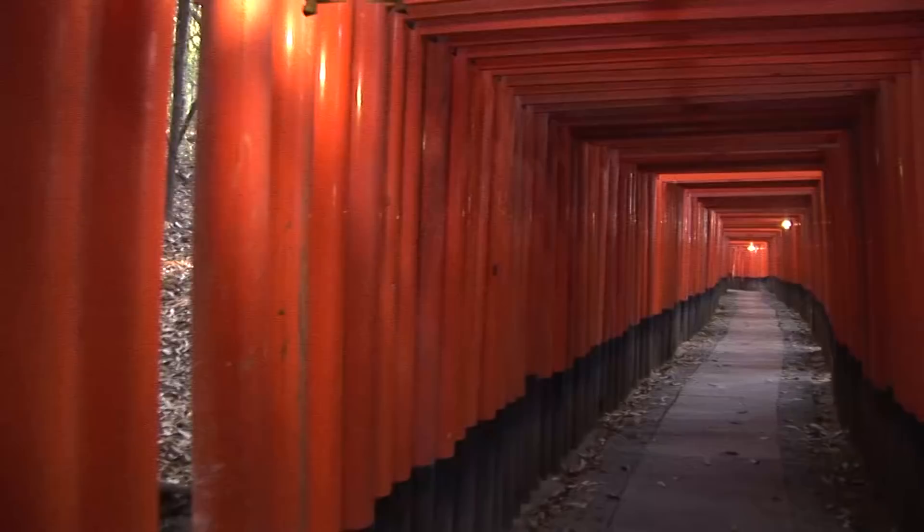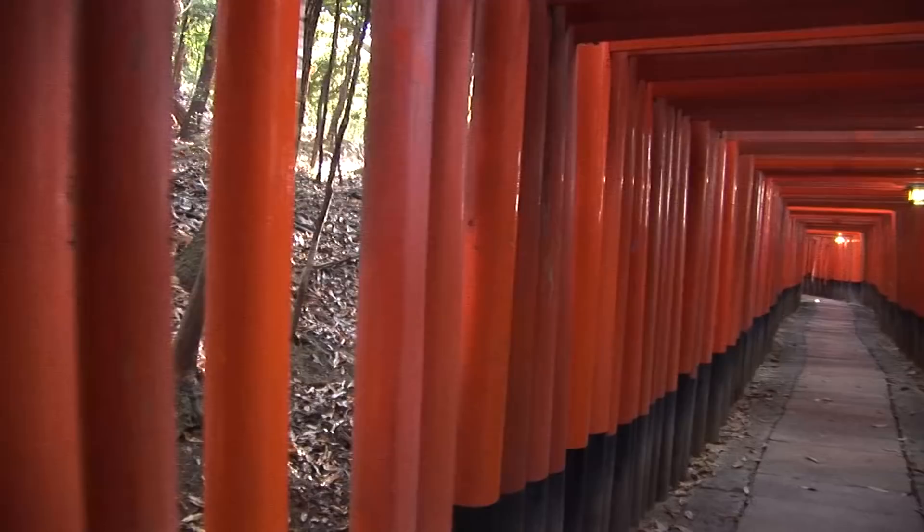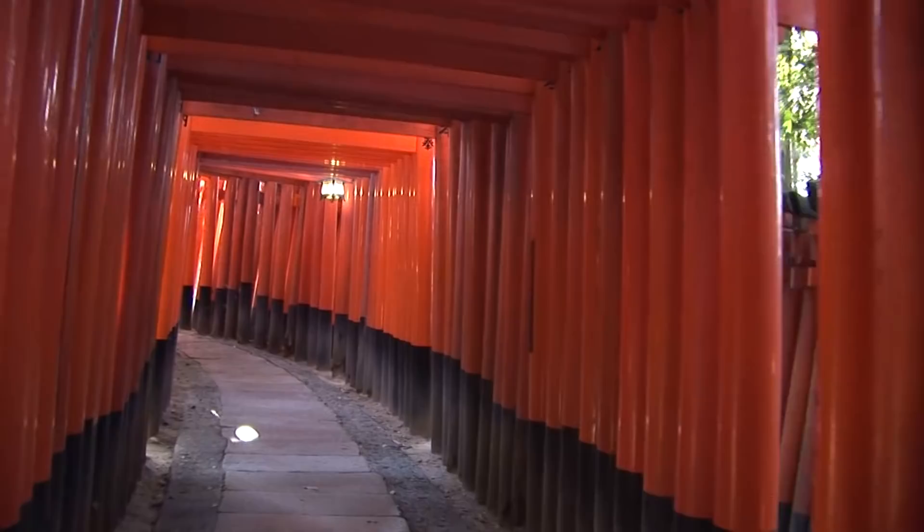Arrive early and walk through this phenomenal lineup of several thousand torii gates standing next to each other and forming a magical two-mile tunnel through the forest. It's easily reached from the town center by train on either the JR Line stopping at Inari Station or the Keihan Line to the Fushimi Inari Station.